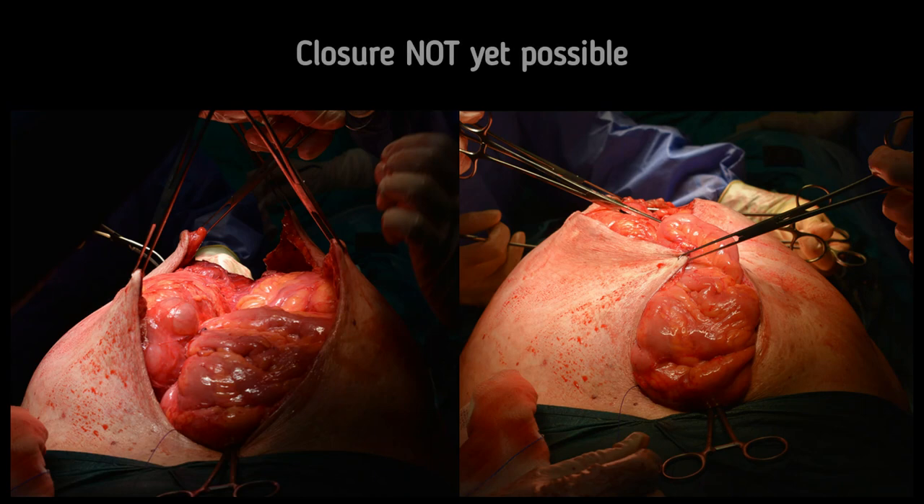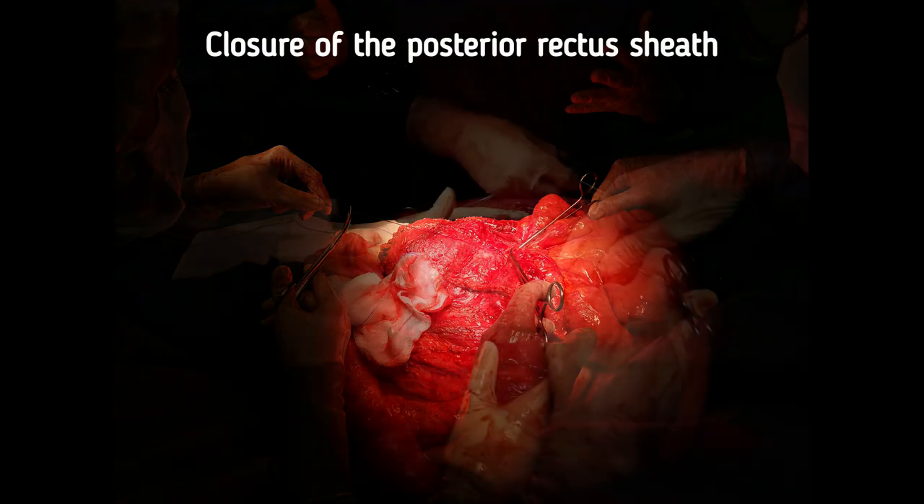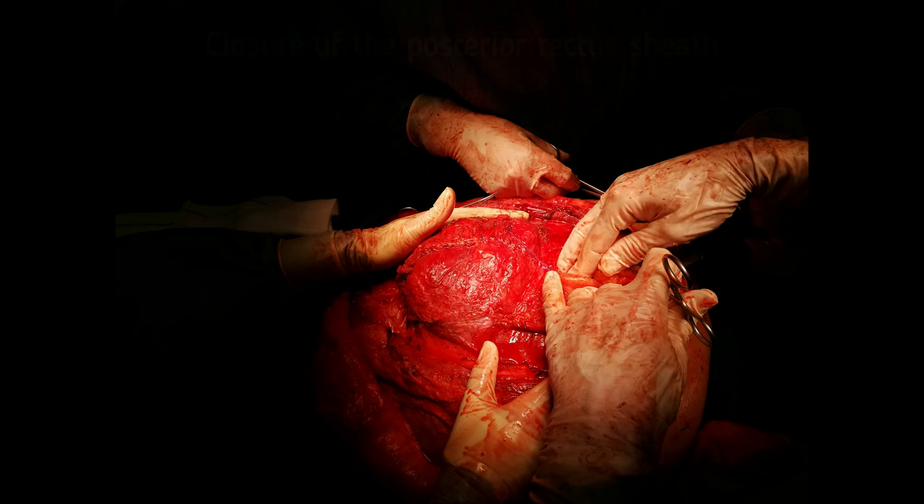As full reintroduction was not possible, it was decided to continue with the first level of the modified component separation. An incision on the anterior rectus sheath was made to liberate the attachments of the abdominal external oblique muscles. The posterior lamina of the rectus sheath was closed with extra long-term absorbable monofilament synthetic continuous sutures.